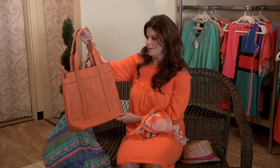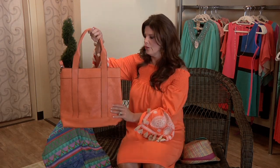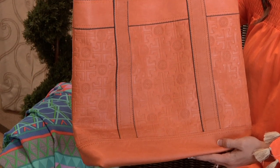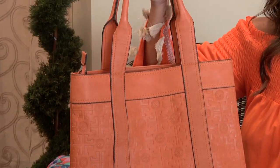This is a great size handbag. Looks almost designer. Has the big handles for comfort and then the logos going across. Love the bright orange color. The price on this is $48.95.